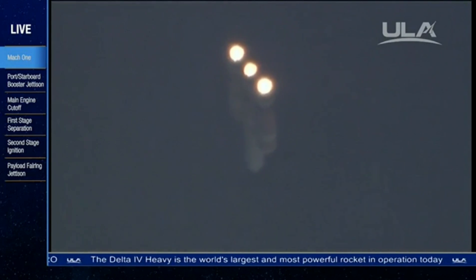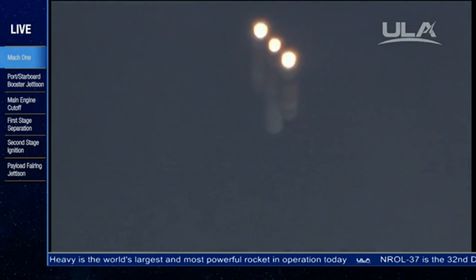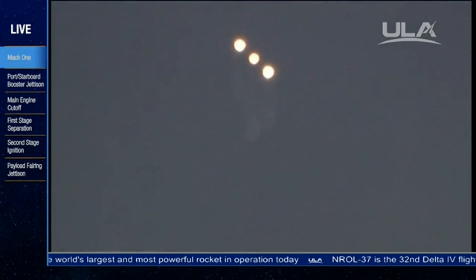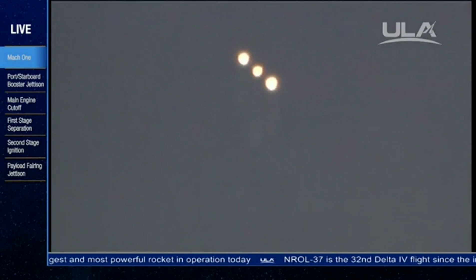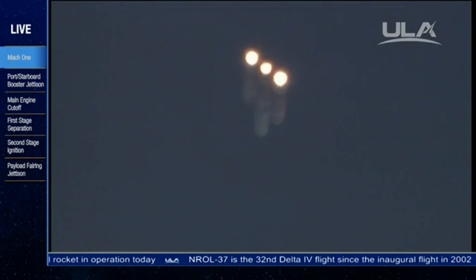Good symmetrical chamber pressures in the port and starboard boosters in the full thrust mode. Good chamber pressure in the core in the partial thrust mode. Two minutes, 35 seconds. Two minutes, 40 seconds in.